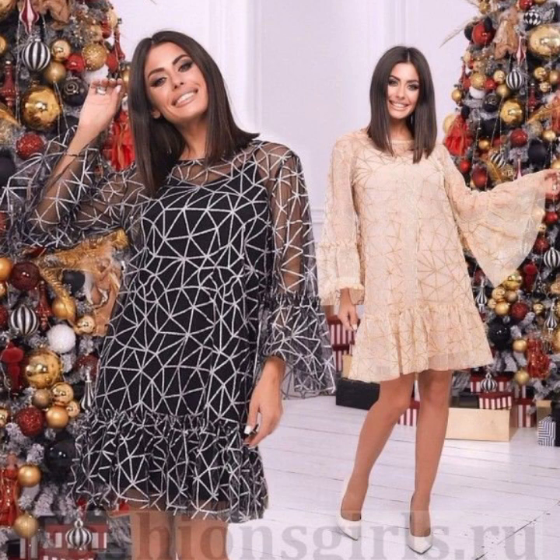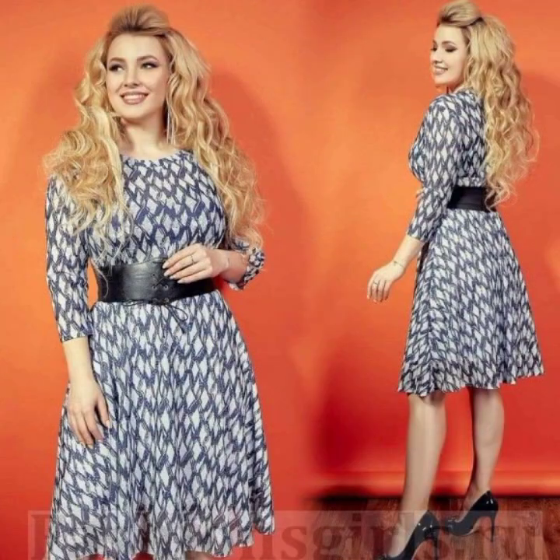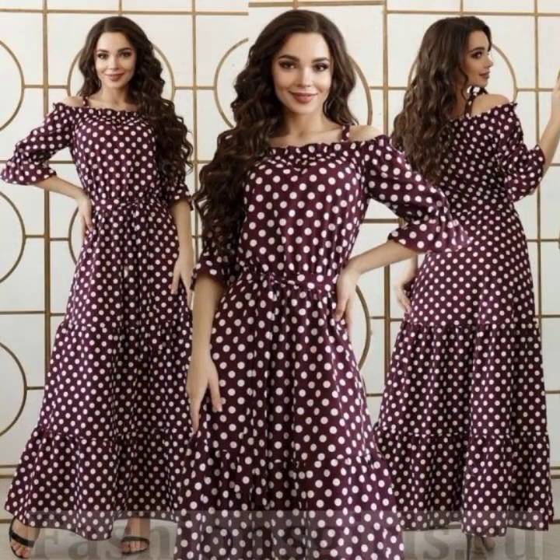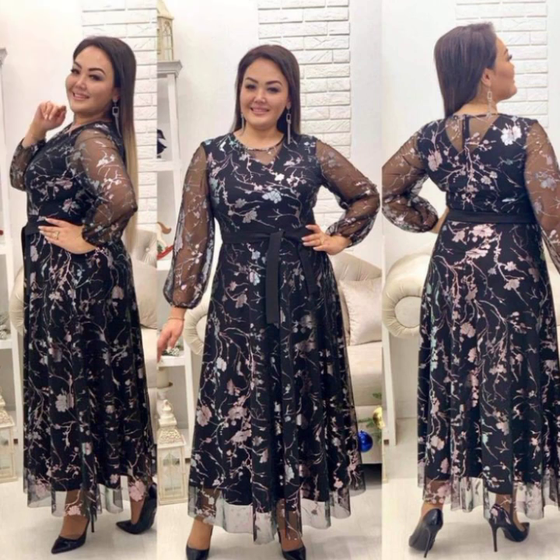If you like a ruffle hem style, you can use different prints with different types of lace embroidered fabric. This style is so beautiful and so stylish. If you like a maxi style, you can see some designs in maxi style — they look very gorgeous, amazing, and stylish.